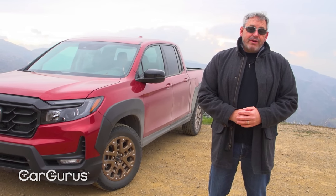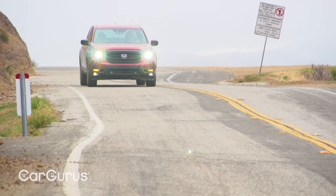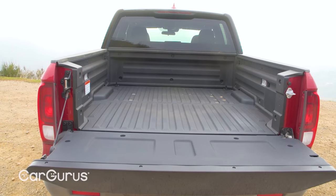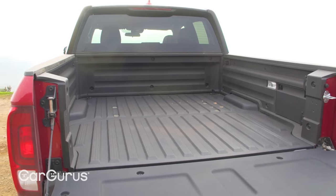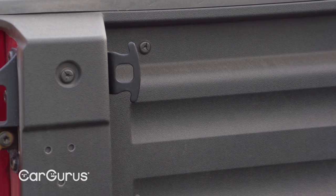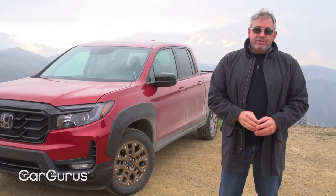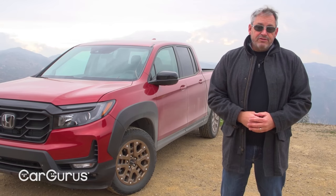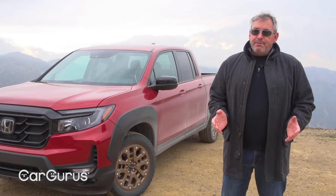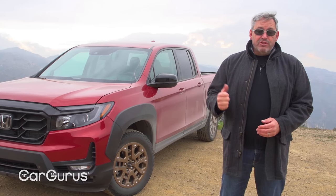If you're wondering what the CarGurus recommended trim is, I'd say get the one that has the equipment you want — the price spread isn't that wide. Every Ridgeline is a crew cab able to tow 5,000 pounds, carry 33.9 cubic feet of cargo in its scratch-and-dent-resistant composite cargo bed, provide 350 pounds of tie-down cleat capacity, and supply more than 7.6 inches of ground clearance. The main functional difference is that Sport trim has the highest payload capacity at 1,583 pounds — 74 pounds more than higher trims — and if you want blind spot warning with rear cross-traffic alert, you'll need any trim except Sport.